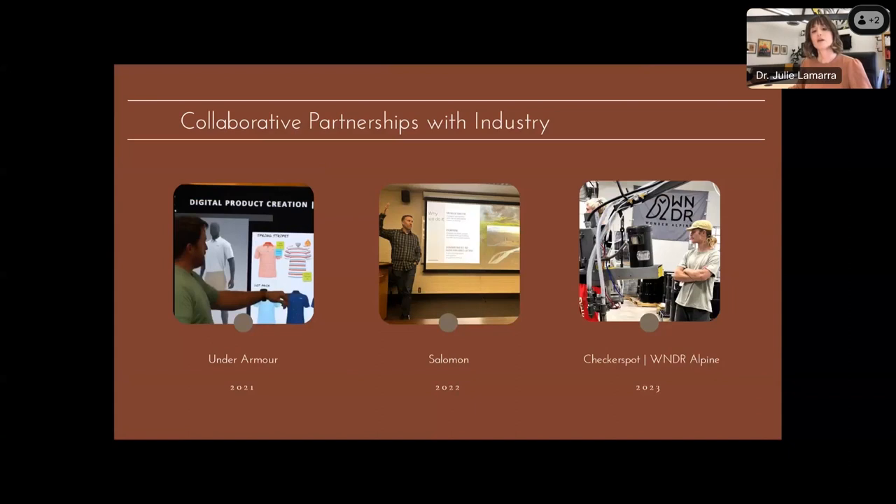A major component of the success of our program and our collaboration with T2U are the collaborative partnerships we have established with industry stakeholders. I began implementing this project with T2U in 2021. The first collaboration we secured was with Under Armour. In 2022, we connected and partnered with Salomon, and most recently in fall 2023 we partnered with Checkerspot, which is the umbrella corporation for Wonder Alpine — a small local company that makes and manufactures skis and snowboards for the backcountry, located in Salt Lake City, just down the road from us.